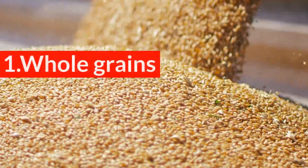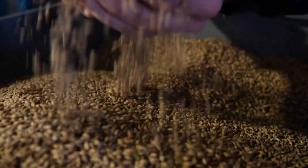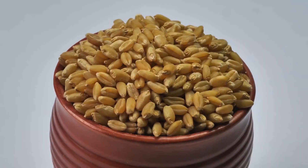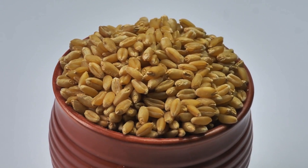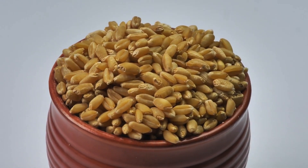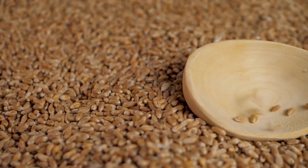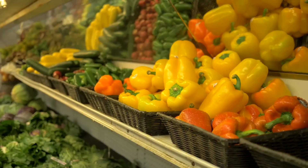1. Whole grains. Whole grains are always more beneficial than processed grains. Magnesium-rich foods like whole grains help dilate blood vessels, which helps maintain healthy blood pressure levels. Soluble fiber also removes excess bad cholesterol from your digestive system.